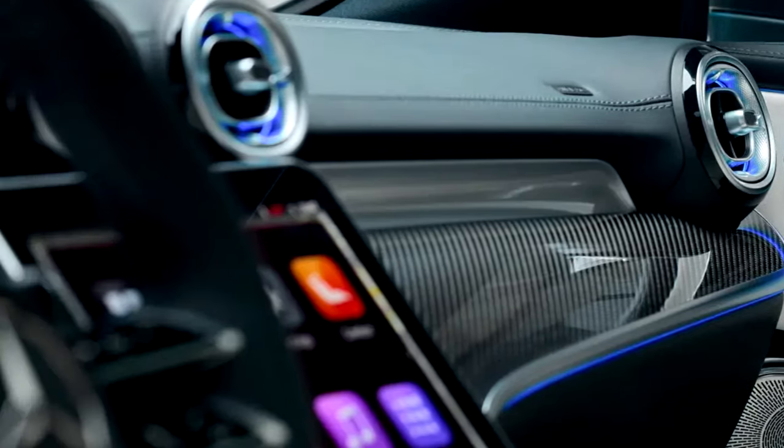Under the hood is where the magic happens. The 2025 CLE 63 AMG is powered by a handcrafted 4.0-liter V8 Biturbo engine, delivering an astounding 603 horsepower and 627 pound-feet of torque.